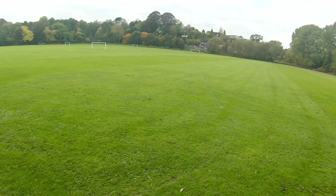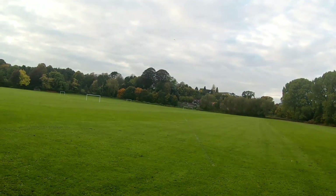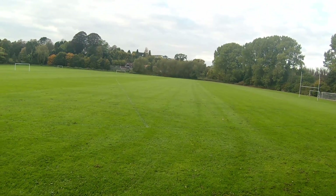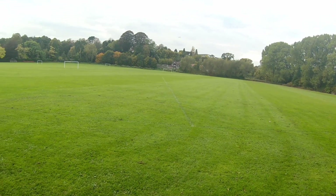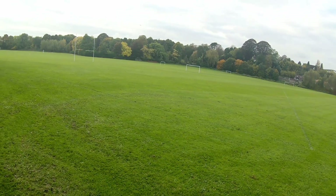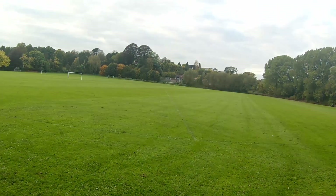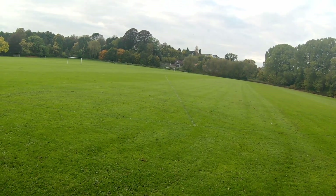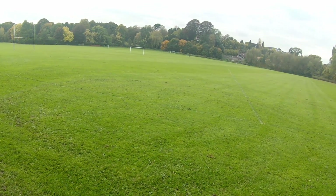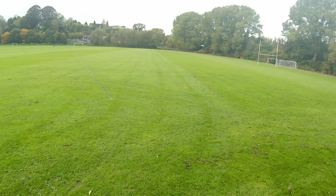Here she comes. She rolls lovely and the little loops on her are really cool. See how quick she turns in. She flies quite slow as well, which I'm quite surprised by.